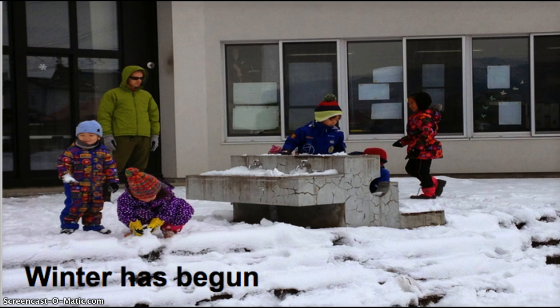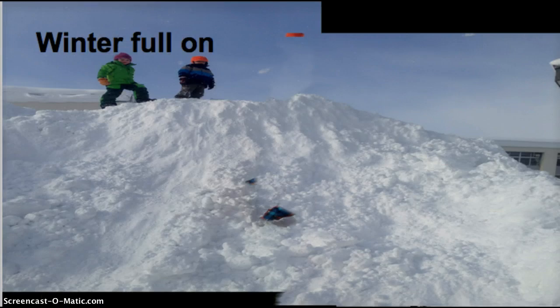Winter has begun here in Niseko already — this picture was taken this week. It's our water supply for the summer out on the playing field. In the wintertime, one of the issues we have is that this whole area is under about 10 meters of snow that's pushed in by a bulldozer, and of course as it begins to melt this particular water fountain becomes a hazard. This is what it looks like when the snow is full on.